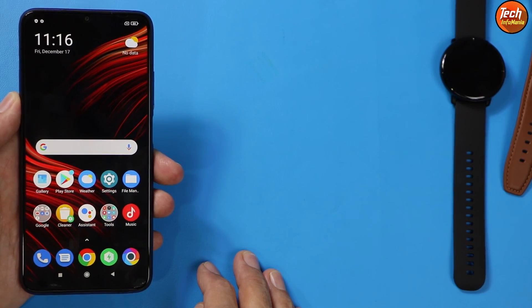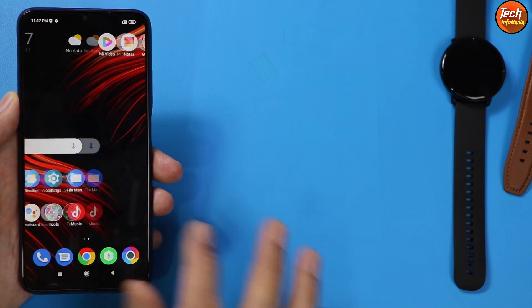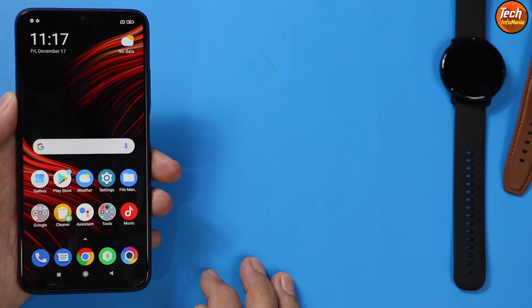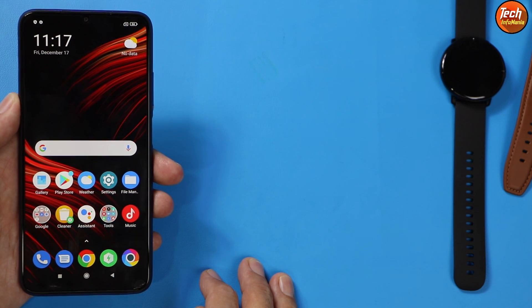I checked the ROM and couldn't find a single lag or bug. It's a good ROM, though it comes with Google Dialer and Google Messaging instead of MIUI apps. Most importantly, we got Android 11 on the Poco M3, the enhanced version, and MIUI 12.5.5. If this video helped you, please like it and subscribe to the channel. We'll see you in the next video — goodbye!